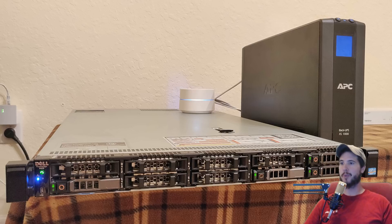It's connected to my network with a bonded quad gigabit, which basically means the system sees it as one network card, but it's actually four individual gigabit ports. That gives me four gigabits of throughput, theoretically.